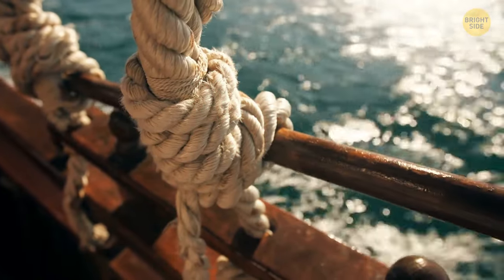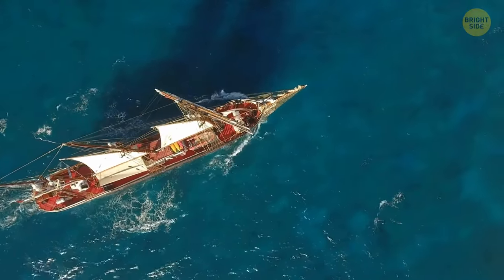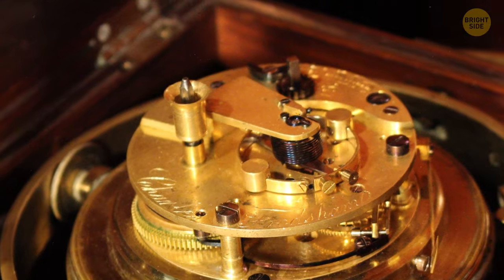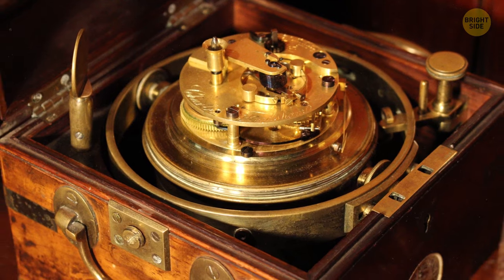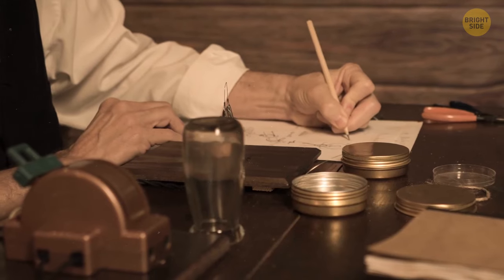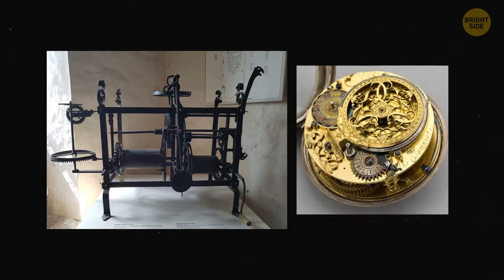We also needed to tell time accurately while at sea. The British, for instance, wanted a durable and precise clock for sea travel. Enter John Harrison, who spent over 30 years perfecting a clock that could withstand the challenges of sea voyages. It's called the Marine Chronometer, and it helped with better calculating one's position at sea. This was an important step in the field of navigation, but it still relied on watching celestial bodies. Thanks to inventors like Harrison, timekeeping kept getting better and smaller.